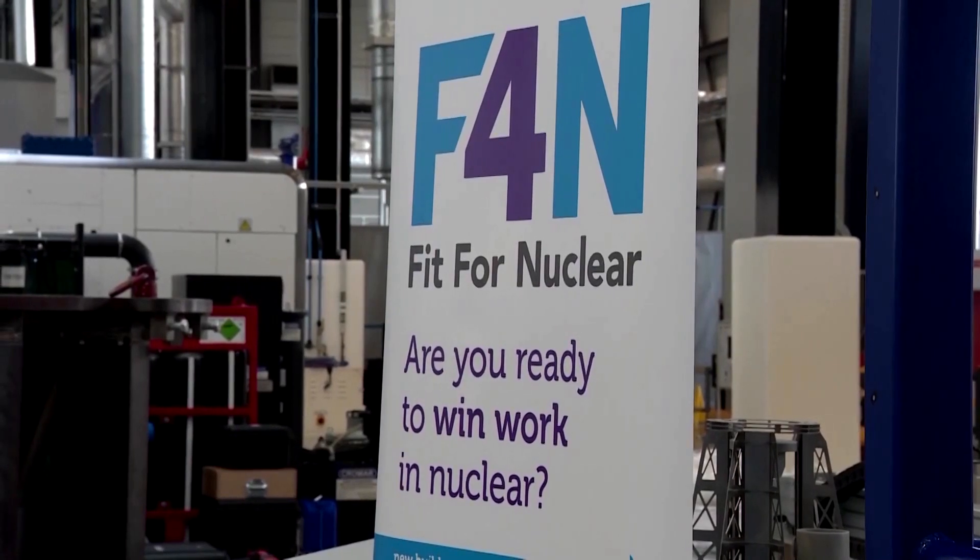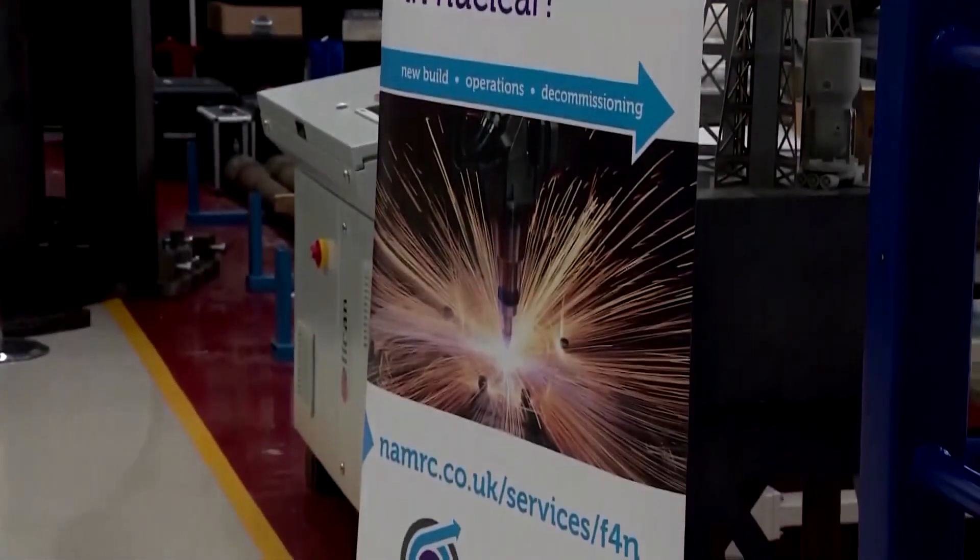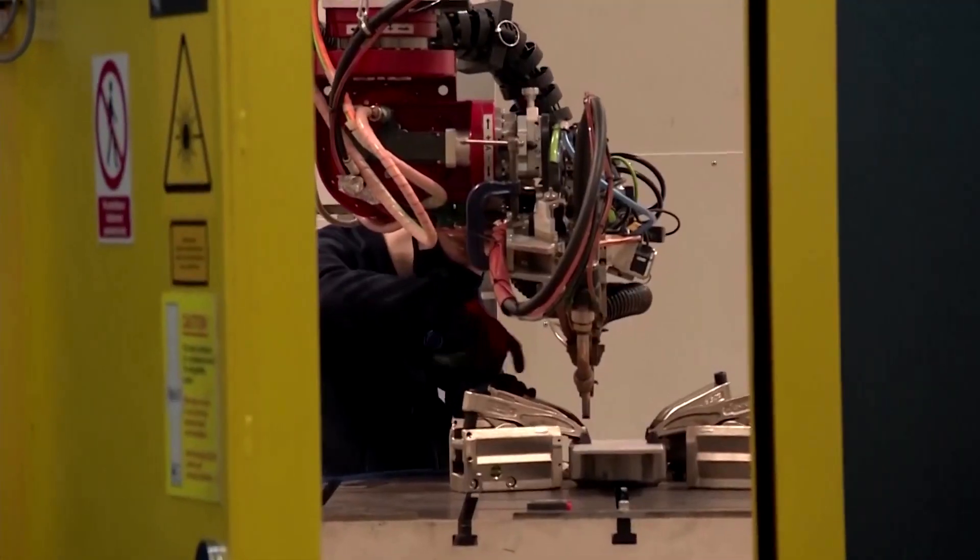Rolls-Royce aims to produce the mini nuclear plants in series and at lower cost. Each one could power around one million homes.